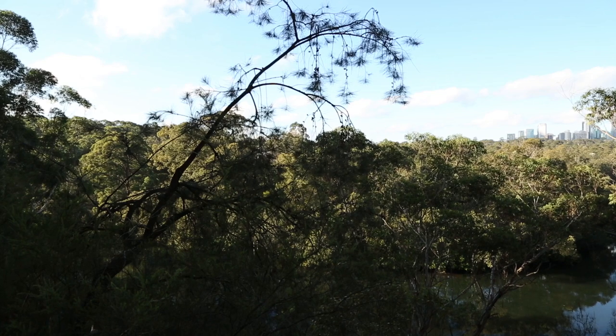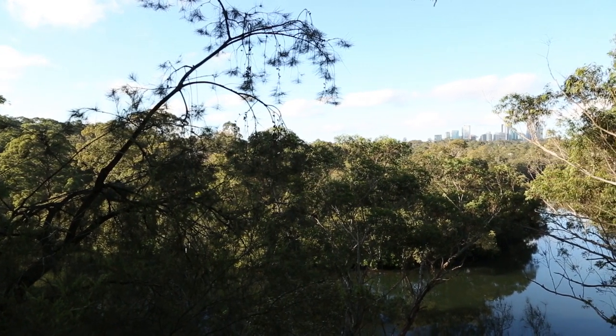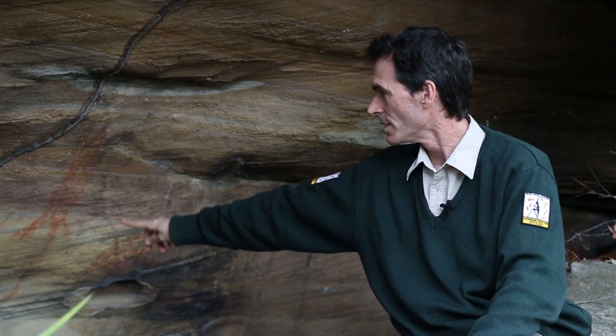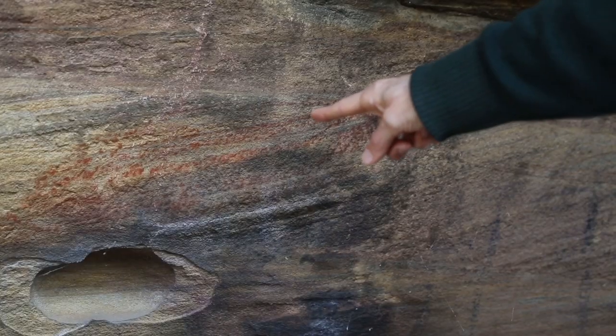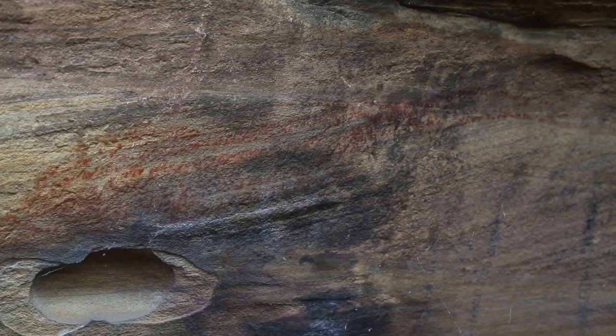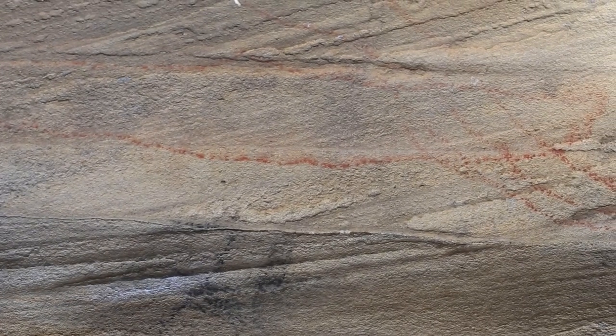This is a fairly typical council reserve in northern Sydney. We've got a patch of bush, sandstone outcrops. This one has a little shelter in here and it's actually got rock art in it. You've got a figure here in red ochre. You've also got another figure here — it looks like a long tail out the back. And there's also some charcoal figures here.